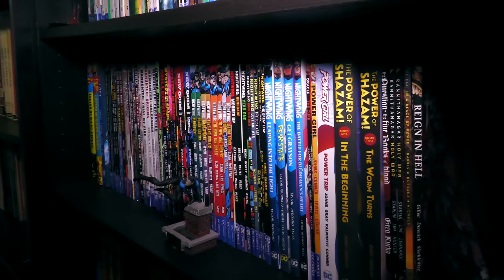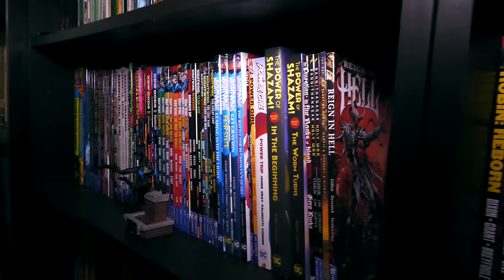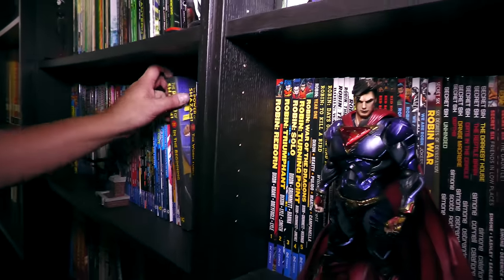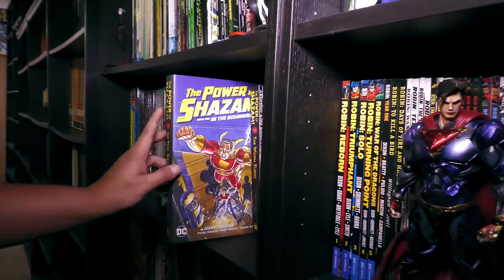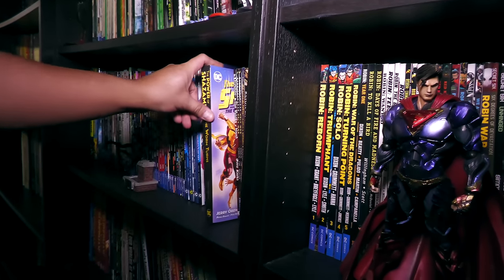Hopefully they'll do the whole thing, including the Devin Grayson era — which is not that good, but hey, completists, right? Power of Shazam — sad that they made this one into a trade paperback instead of a hardcover. This is my daughter moving Superman here for some reason, let's get him out of the way. And then we have Robin here — and again in alphabetical order in chronological order of different Suicide Squads.